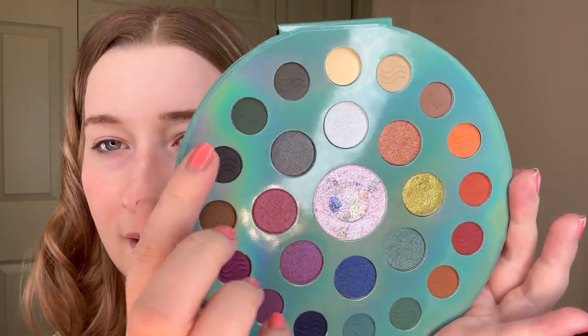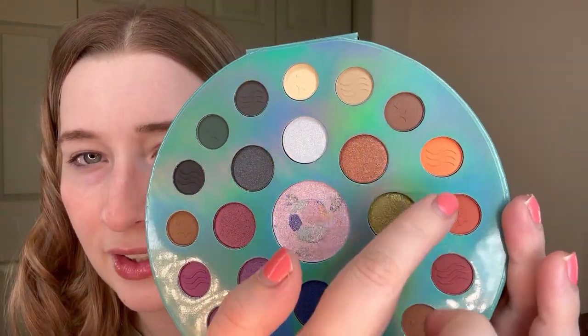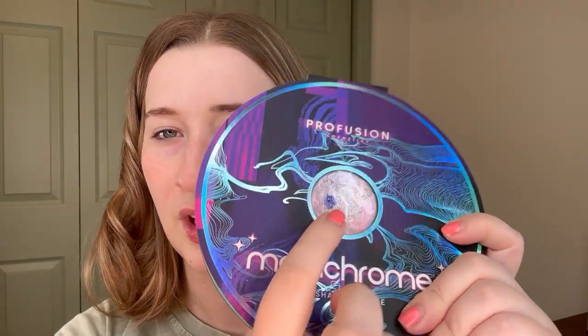This one she told me she was sending me and I'm so excited for it — this is the Profusion Metachrome eyeshadow palette. When I saw this online I was so intrigued by it. I'm typically not into different shaped packaging for palettes but this one really drew me in, especially because of this middle shade. I'm really excited to try this — I like all the little different embossments in the shades, like the little stars. The packaging is really cool, it's got like a little dome on the top. I think this is one of their newer palettes.